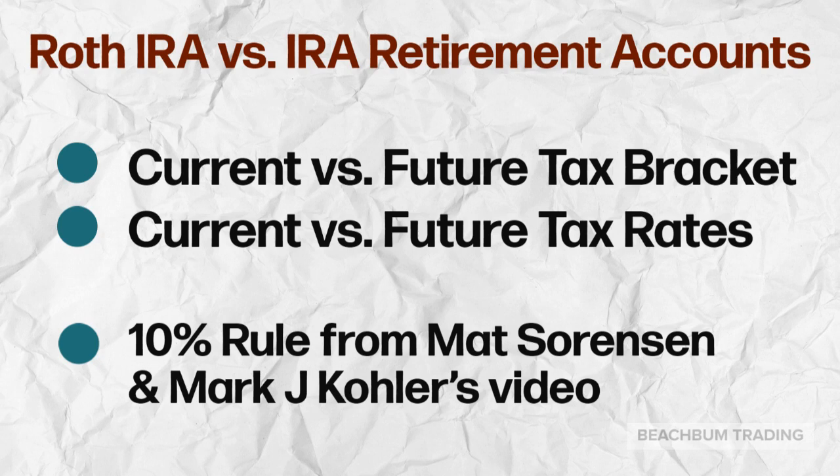Some factors in selecting between a Roth and traditional IRA include figuring out if you think your annual income or tax bracket will be lower or higher once you reach retirement age, and whether or not you believe that tax rates will increase by the time that you reach retirement. We have included a link below to an excellent video from Matt Sorenson and Mark J. Kohler, who are tax advisors and attorneys, that explains their 10% rule to help you determine whether a Roth or traditional IRA is best for you.